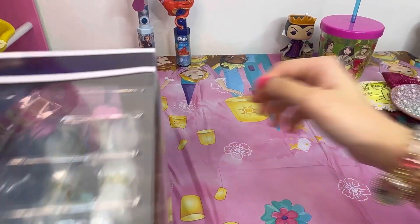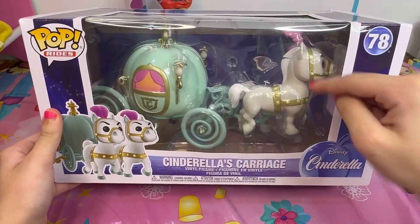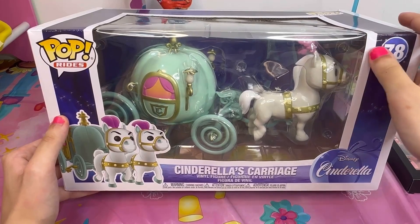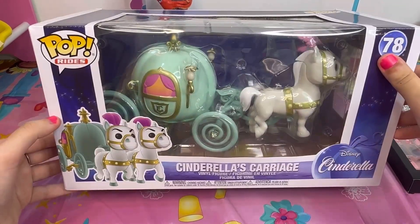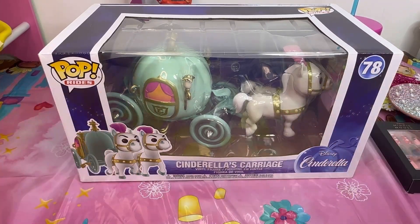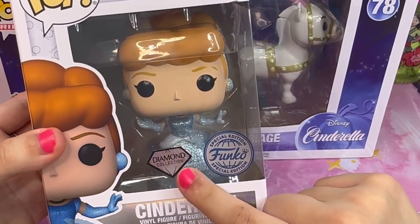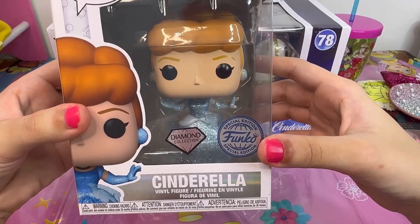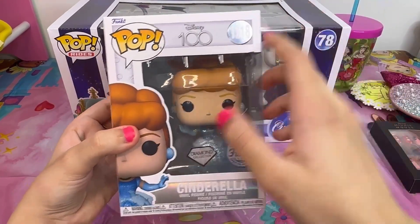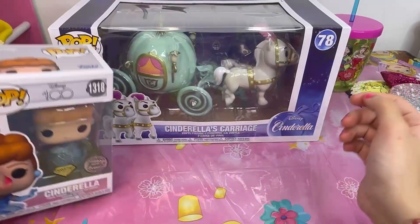Are you ready for Cinderella's carriage? Here it is — we got two horses and the blue carriage made of pumpkins, you know the story of how the fairy turned the pumpkin into a carriage. When I saw it I thought something was missing, which is Cinderella herself — so here's the diamond Cinderella! She has a sparkly dress, sparkly earrings, and a headband. This is a celebration for Disney 100 years — she's magical!